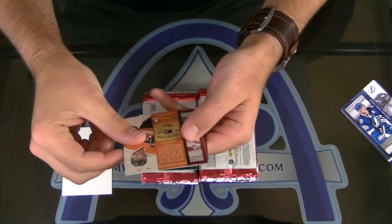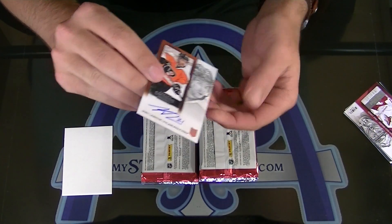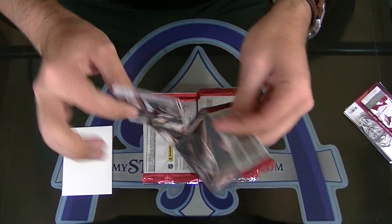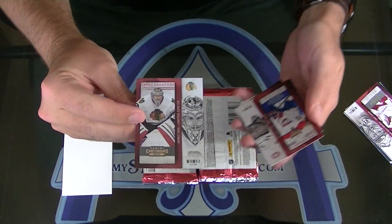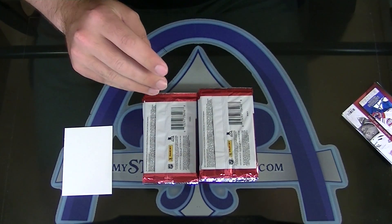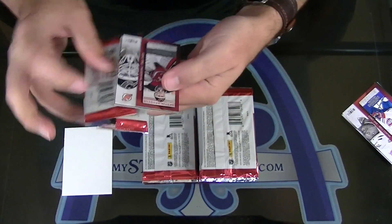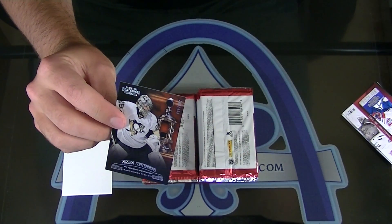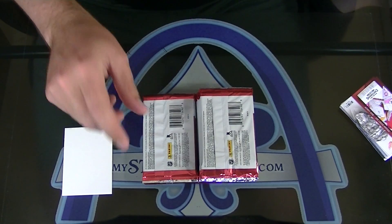First up, Scott Lofton — rookie ticket autograph, regular. No variation there. Corey Crawford, numbered to 100, playoff ticket. Marc-Andre Fleury, the Xena Contenders — $4.99 on those.